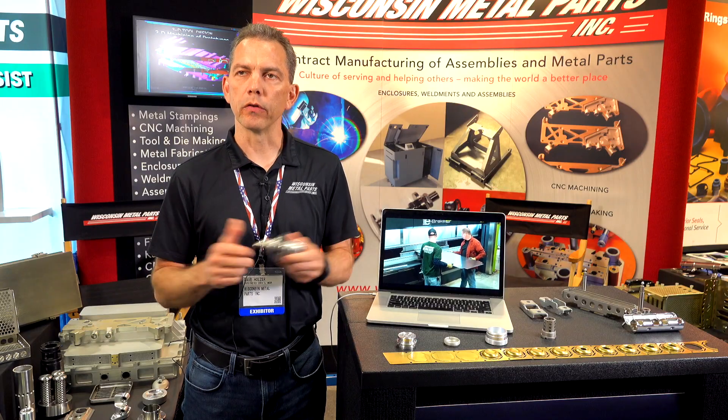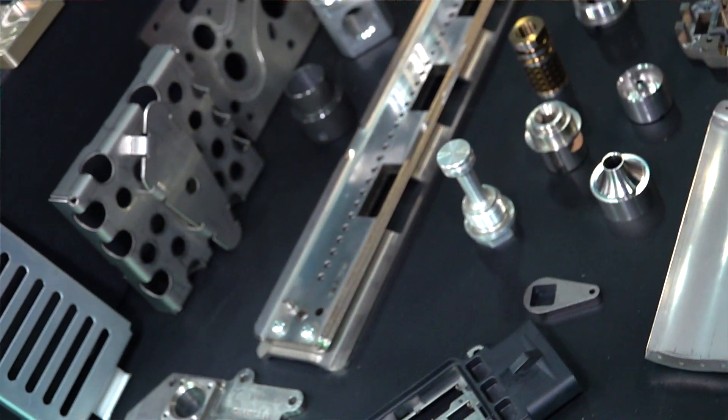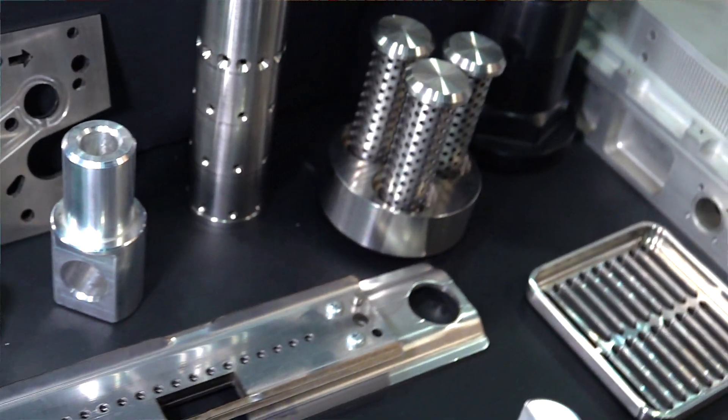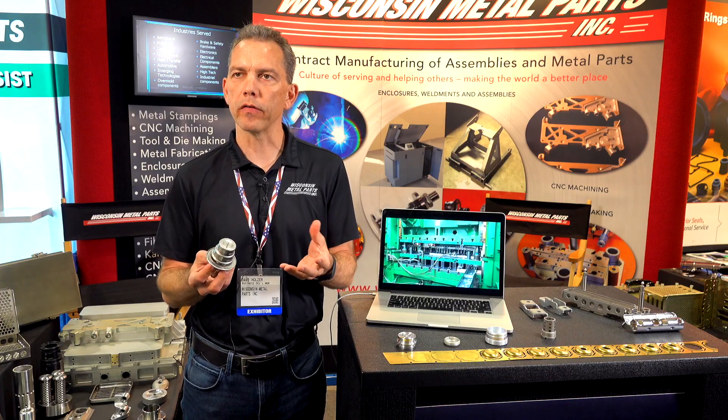For machining, we do CNC milling and also turning — vertical and horizontal milling. We've got sub-spindle lathes, so we can do multiple operations, taking the part, reducing operator handling time, and increasing the accuracy.